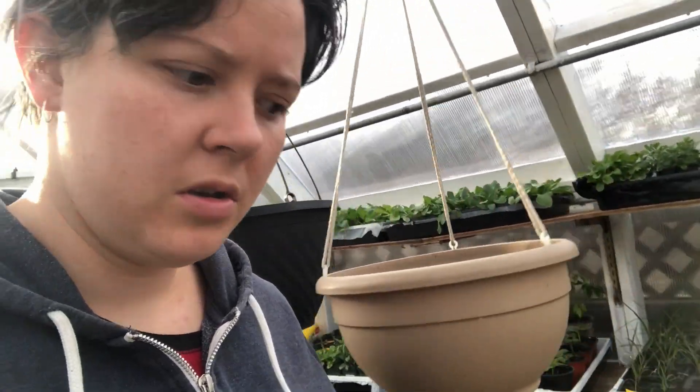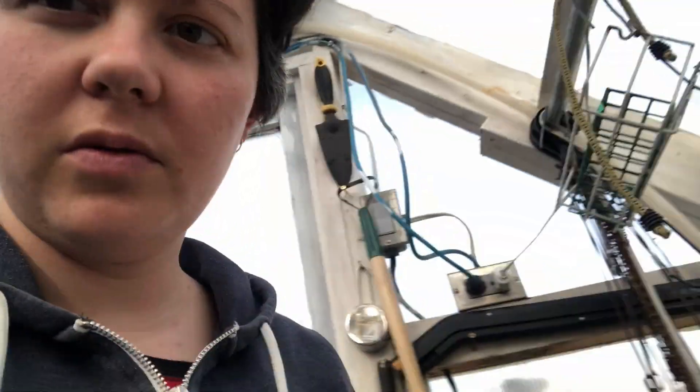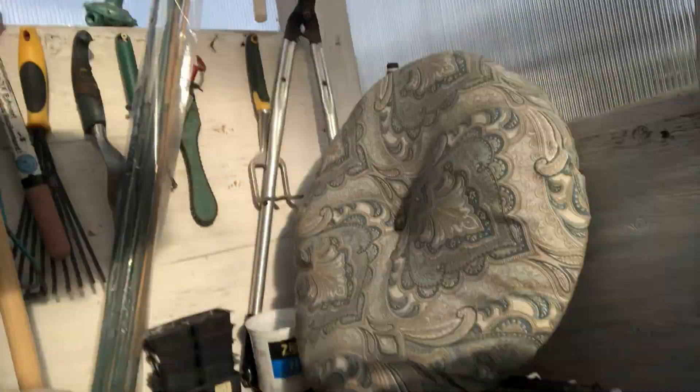My lettuce is doing pretty good. Mom's put these baskets up here — we're going to put hanging strawberries in them this year. So here is my lettuce.